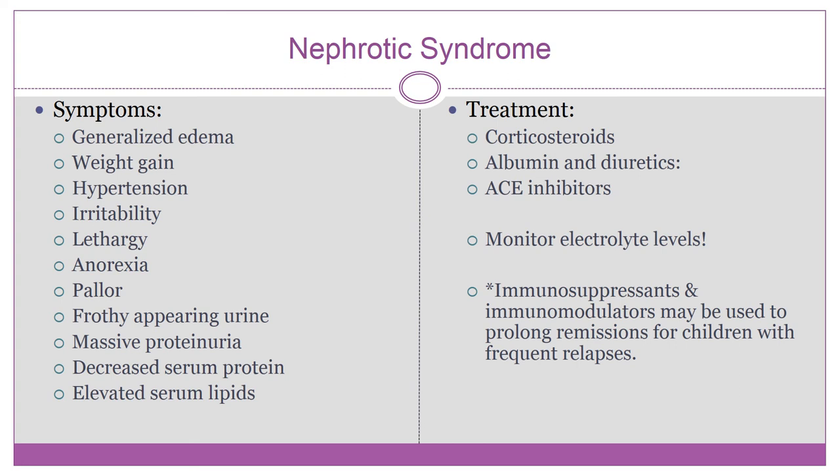Treatment focuses on decreasing proteinuria, relieving edema, managing associated symptoms, improving nutrition, and infection prevention. Steroids like prednisone decrease proteinuria within three weeks. Albumin and diuretics are given to reduce edema. ACE inhibitors are used to decrease protein excretion and lower blood pressure. For children with massive edema unresponsive to fluid restrictions and diuretics, albumin and Lasix are given. Monitor electrolyte levels closely, as diuretics can cause hypovolemia and electrolyte imbalances.